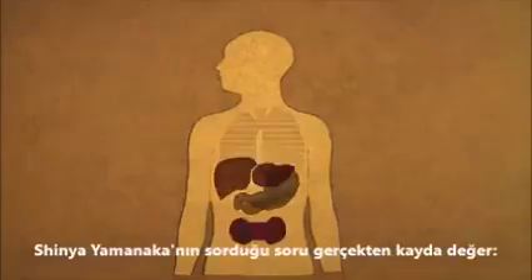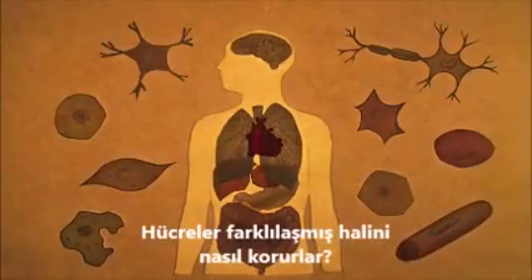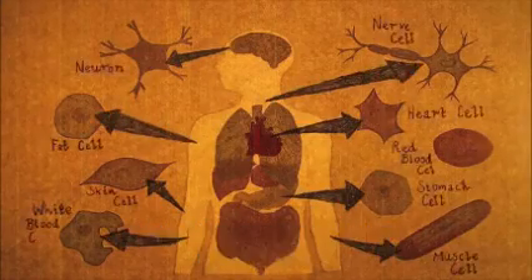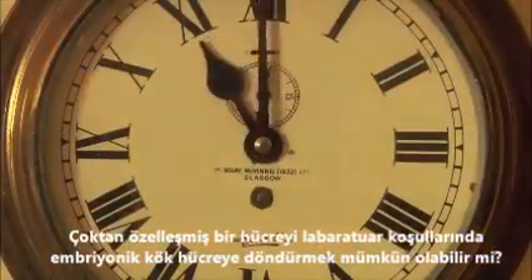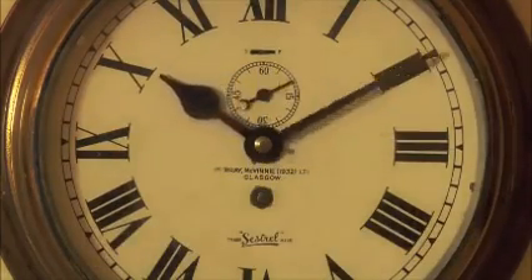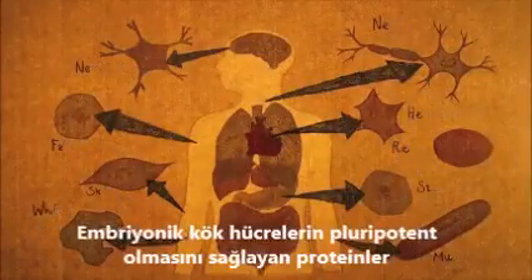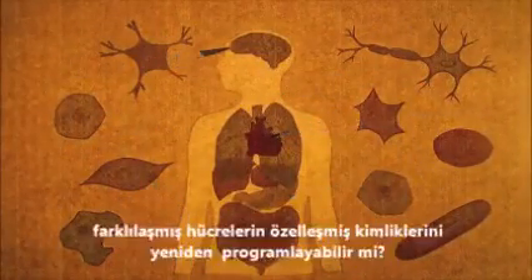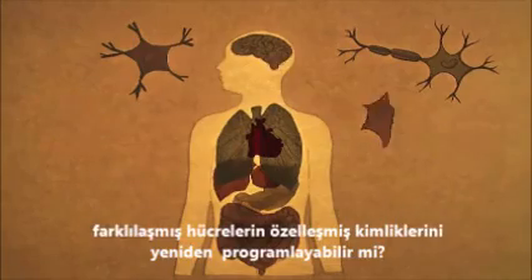The remarkable thing that Shinya Yamanaka did was to question whether a cell had to stay differentiated. Might it be possible to make an already specialised cell turn back into an embryonic stem cell in the laboratory? He wondered if the same proteins that keep embryonic stem cells pluripotent might be able to reprogram the specialised identity of a differentiated cell.